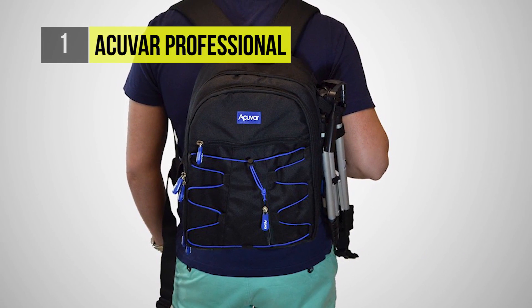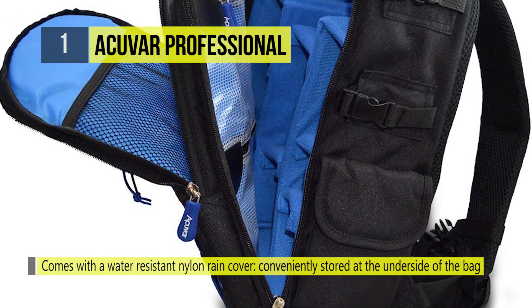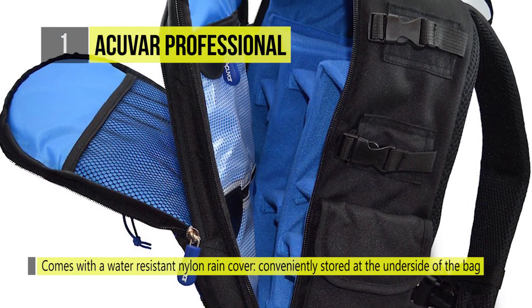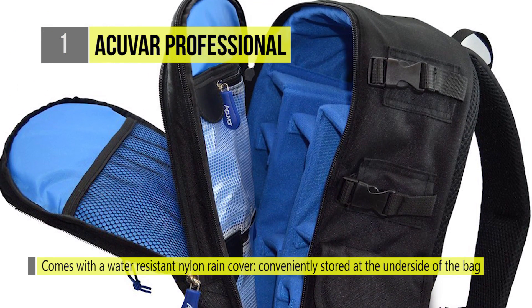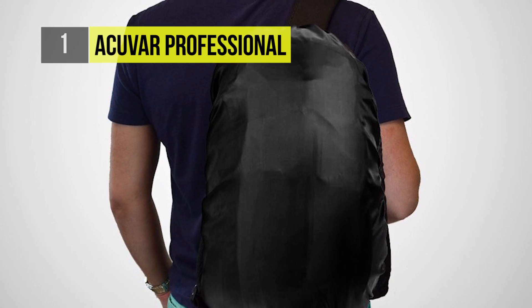To add to the protection, it also comes with a water-resistant nylon rain cover that is conveniently stored at the underside of the bag. This keeps the wet rain cover and its drippings away from the gear to ensure their dryness and protection.